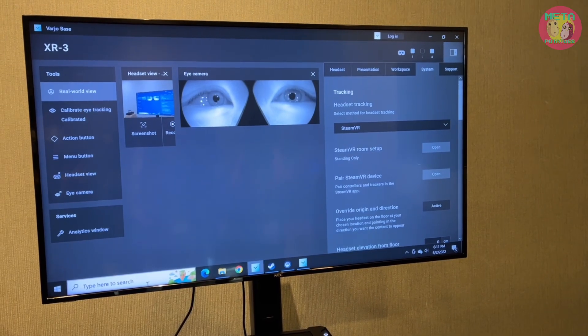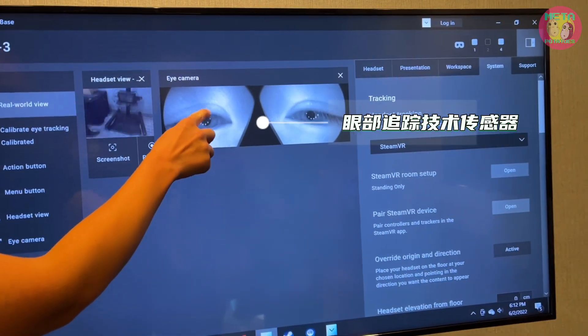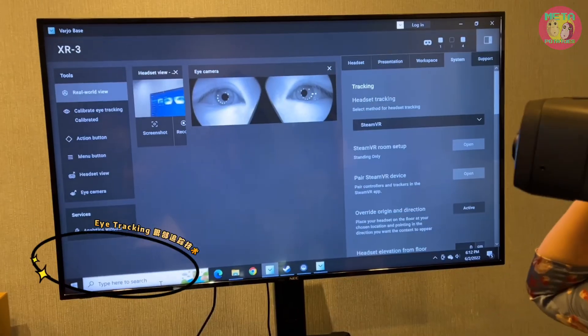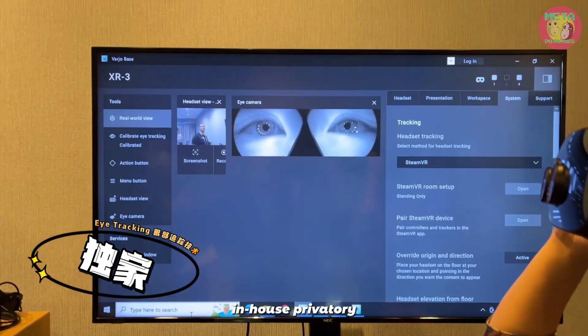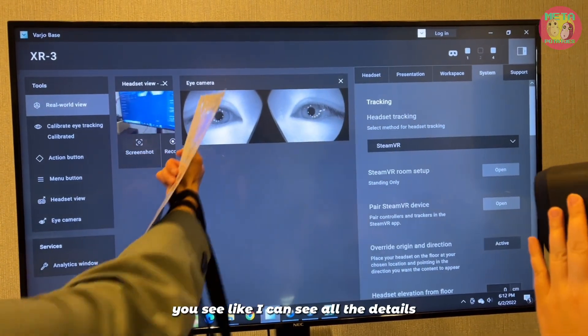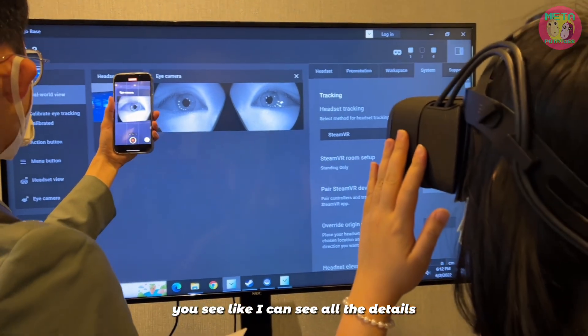There's active eye tracking — you can really see it. Around it, those are the sensors. This is in-house proprietary hand tracking and eye tracking system. It's super clear — you can see all the details.